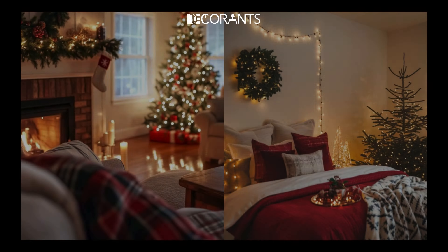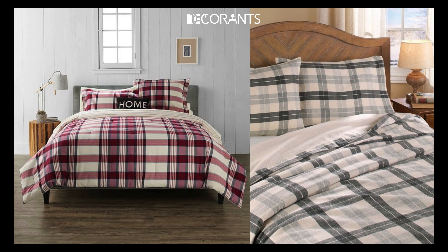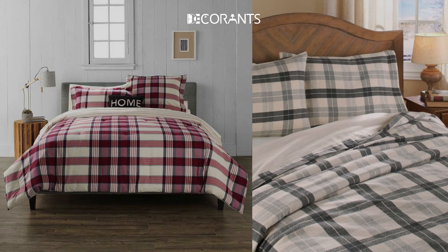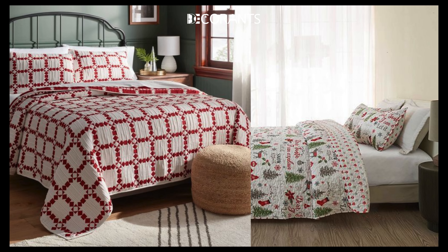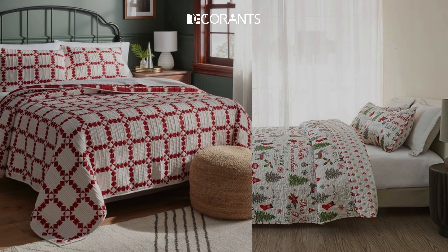Christmas is all about staying warm and cozy, so make sure you choose the right fabrics. Velvet not only adds a sense of luxury, but also feels incredibly soft and warm. If you're looking for a more casual option, flannel is a winter favorite—it's breathable yet insulating, making sure you stay comfortable all season long. Layering is the key to creating a luxurious, cozy bed. Start with your base layer—your fitted and flat sheets. For an extra layer of warmth, add a quilt or duvet with a festive pattern. Finally, top it off with a throw blanket or two, and don't forget to pile on the decorative pillows.